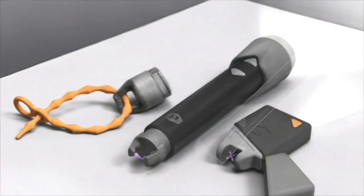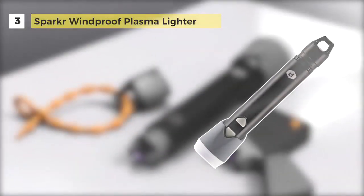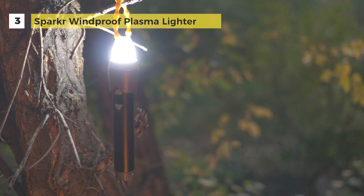The Sparker Windproof Plasma Lighter comes with a fire starter on one end and an LED flashlight lantern on the other. It has a micro-USB charging cable with a universal tie for easy hanging and a protective cap. It creates a windproof, flameless electric arc to easily spark up kindling and paper in wind, rain, or snow.